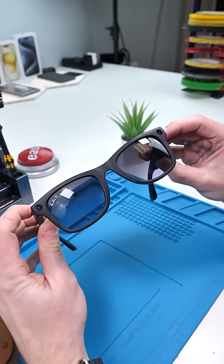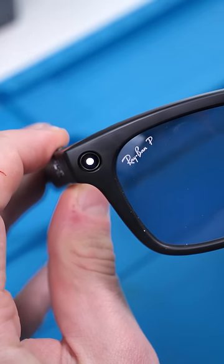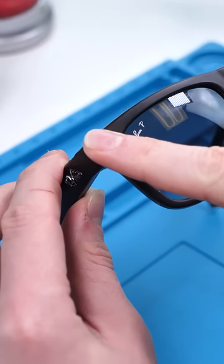Well, for starters, you have an LED indicator to tell other people that you're recording them. But what would happen if, you know, you covered that indicator?